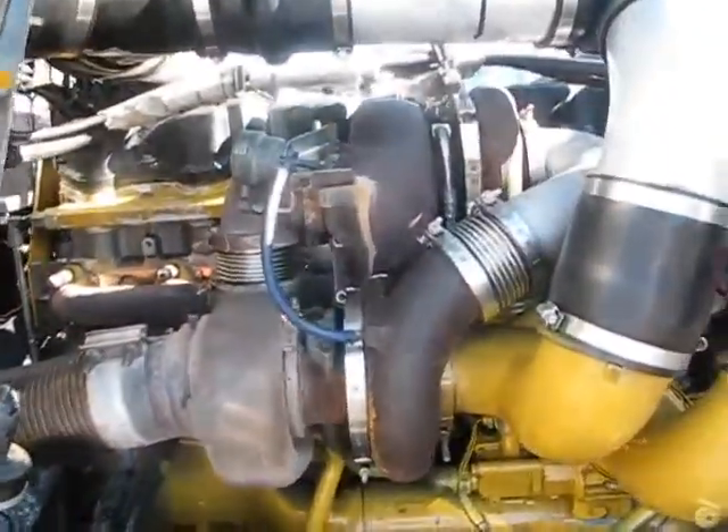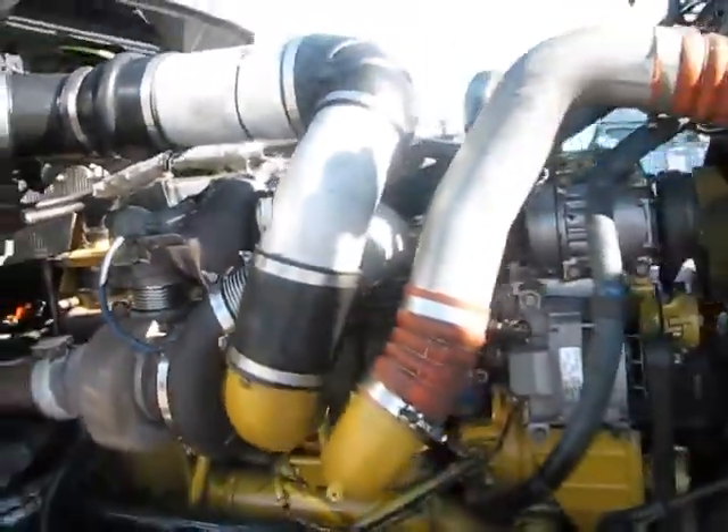Very, very clean — zero miles on it. Take a look at the inside.